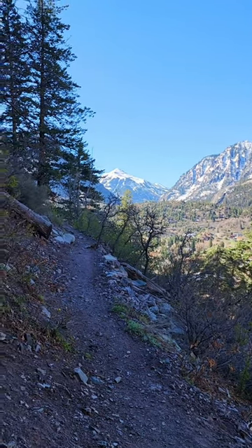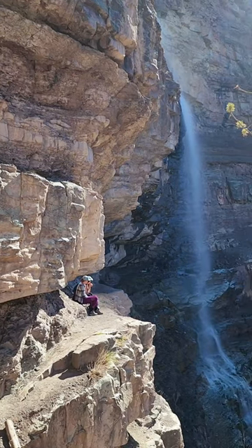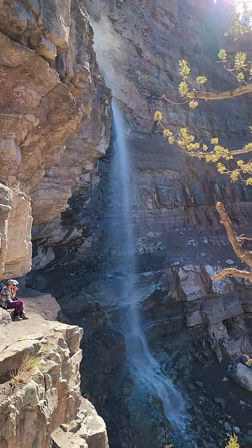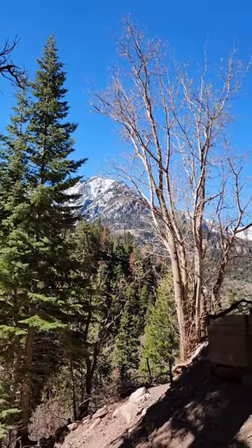Just made it to Cascade Falls and the view is incredible. These falls were frozen about three weeks ago when we tried to come up and see them, but they're thawed now. I'm gonna spin the camera and let you guys see what I'm looking at — there's Cascade Falls. Absolutely beautiful views from the trail. That's it for right now, I'm gonna get back to it.